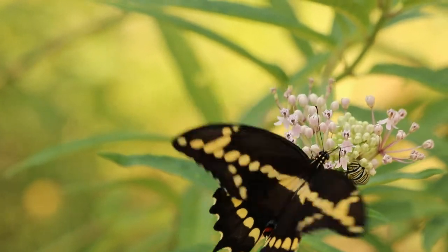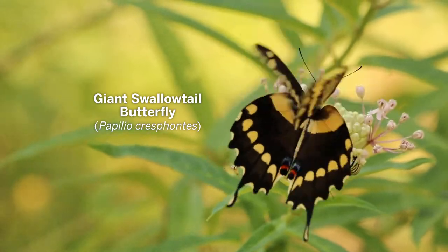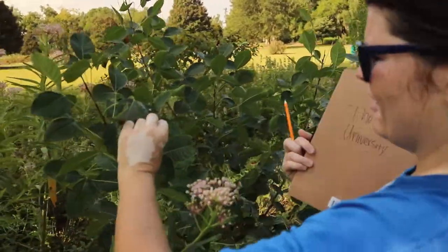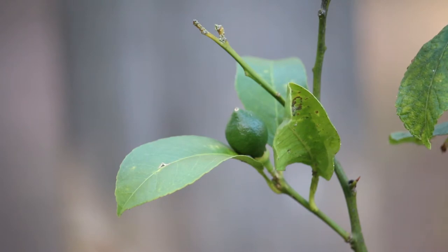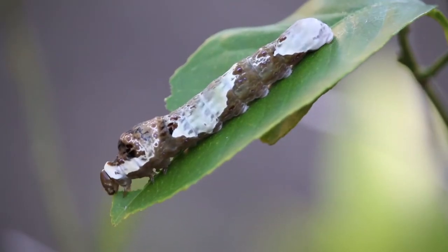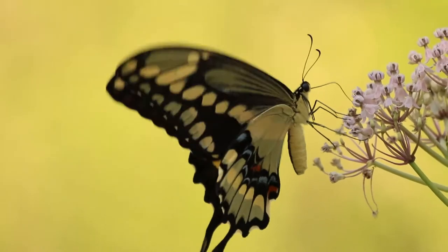Some of the host plants are non-native. For instance, the giant swallowtail, which is our largest butterfly, its native host plant is a hop tree. But they also can use any kind of citrus plant. So if you have a lime, an orange, a satsuma, or anything like that, and you see a caterpillar on it that looks like bird poop, that's the giant swallowtail caterpillar. Really beautiful butterfly.